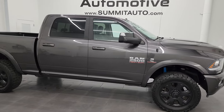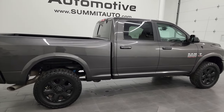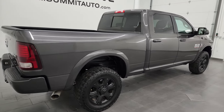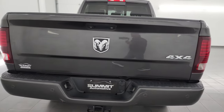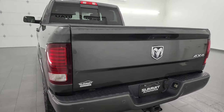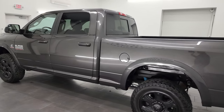Hey, this is Brett and this 2018 Ram 2500 Crew Cab Short Box Laramie Sport is stock number 14041Z. I am here at Summit Automotive in Fond du Lac, Wisconsin, your new and used heavy duty truck and Ram headquarters.